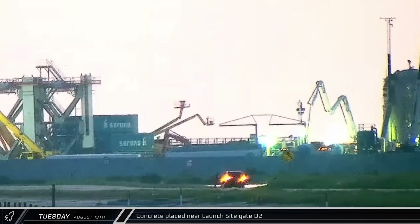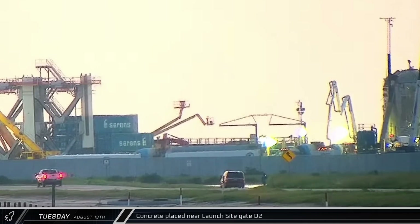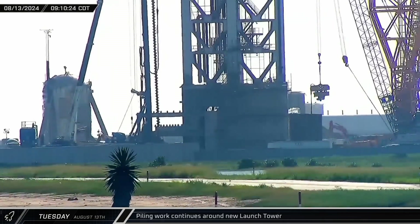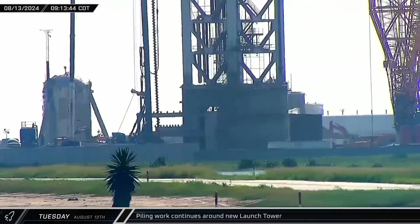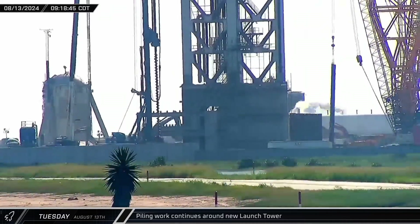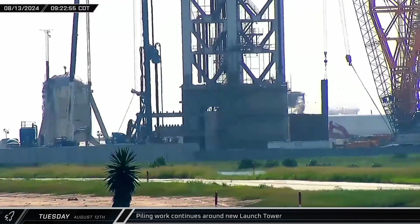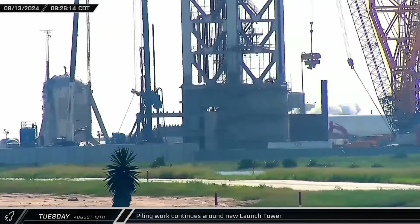Later, as the sun rose over Starbase, a concrete pump truck was spotted working near the new D2 gate at the launch site. Over at the new orbital pad, crews continued installing two types of piles. To the left of the tower, workers continued to drill holes and fill them with concrete and rebar to support the foundation for additional ground support equipment. On the other side of the tower, sheet piles were being driven into the soil as part of the process for construction of the new flame trench.